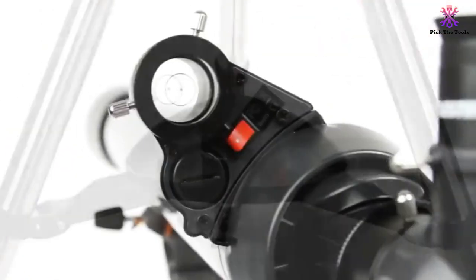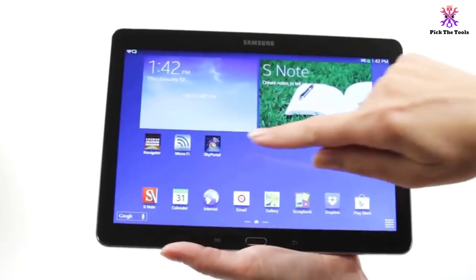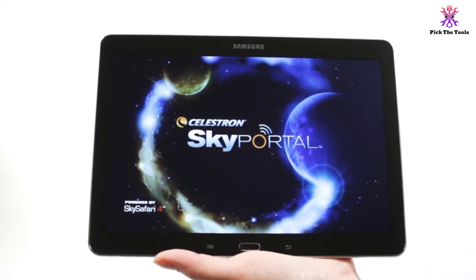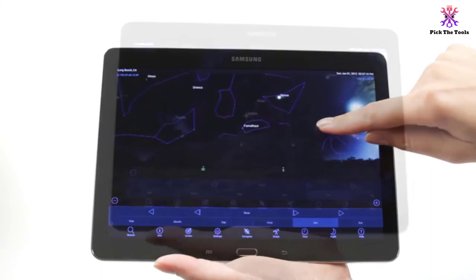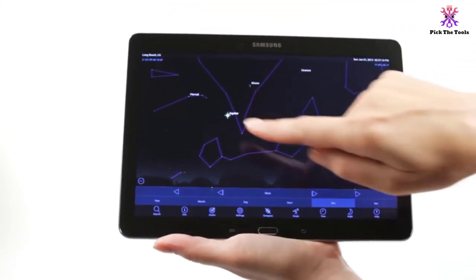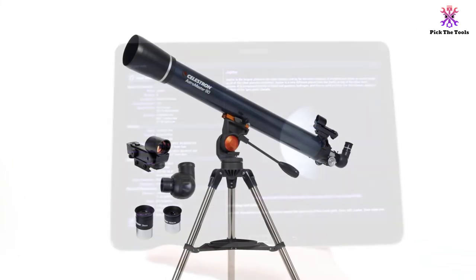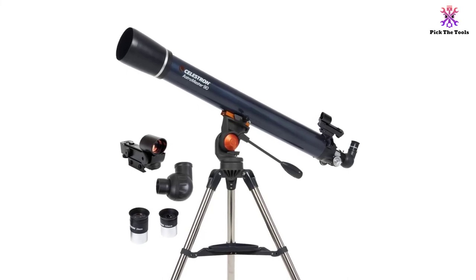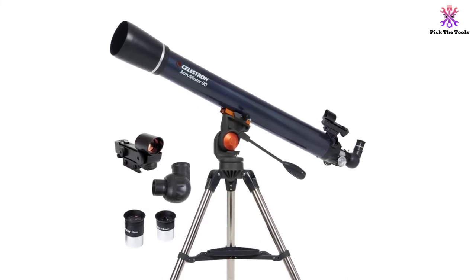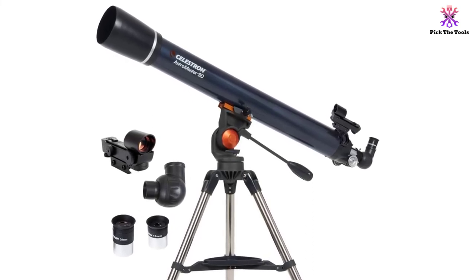You can track and locate anything you want to see with the built-in permanently mounted red dot finder. Every part of the Celestron 21063 Astromaster 90 is supported by a 1.25-inch stainless steel tripod with a tray. The manual alt-azimuth mount's locking altitude clutch and adjustable pan-axis tension knob help users track objects with minimal or no vibration. It is easy to set up on the fly, and although it's a little heavier at 20 pounds, it's still light enough to carry around with ease.